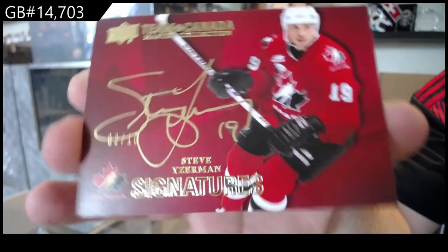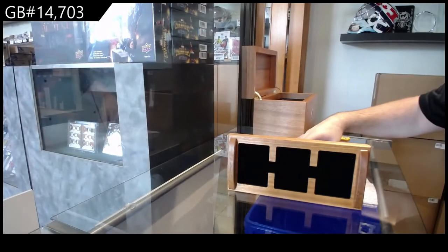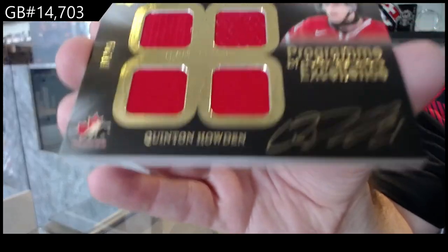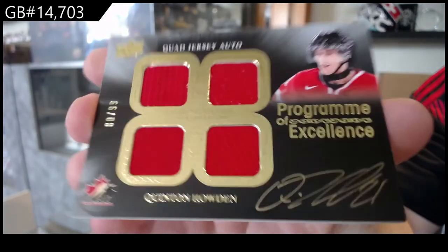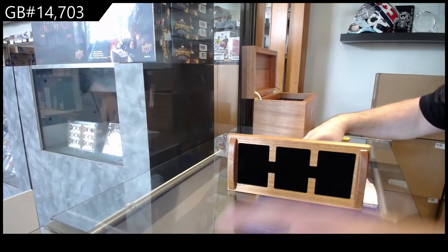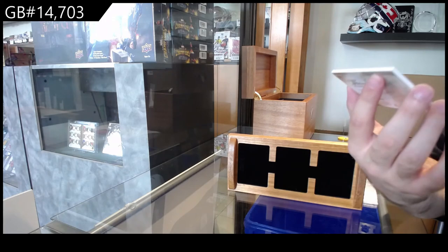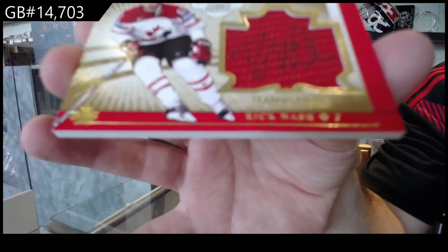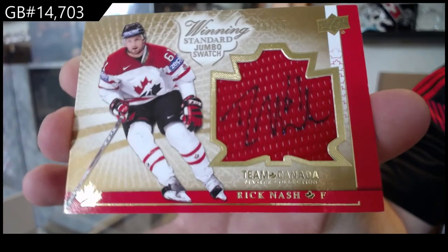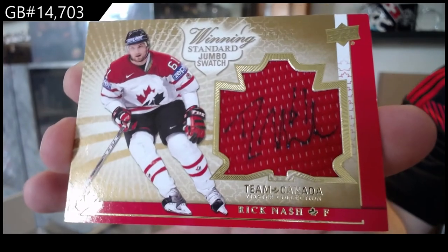Two of 10, quad program of excellence jersey auto of Howden, to 99. Quad jersey auto, Howden. Jersey auto to 25, Rick Nash. Rick Nash, out of 25.